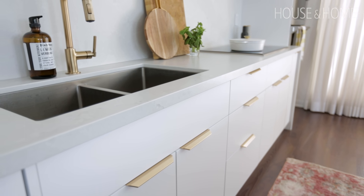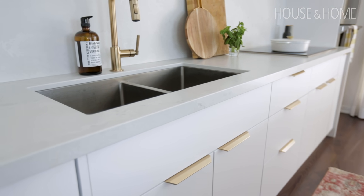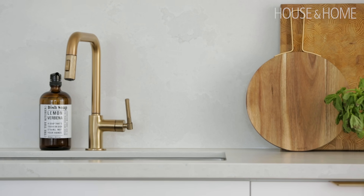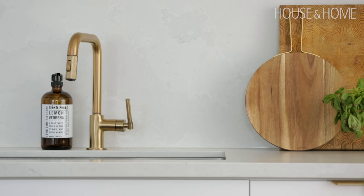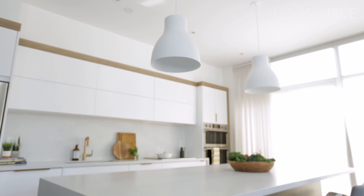The countertop was actually chosen by the client — she had done a lot of research and found a material that looked like clouds. It's a beautiful matte material that just feels amazing to the touch. In order to maximize the space, we ended up going with a full-size slab on top of the counter.